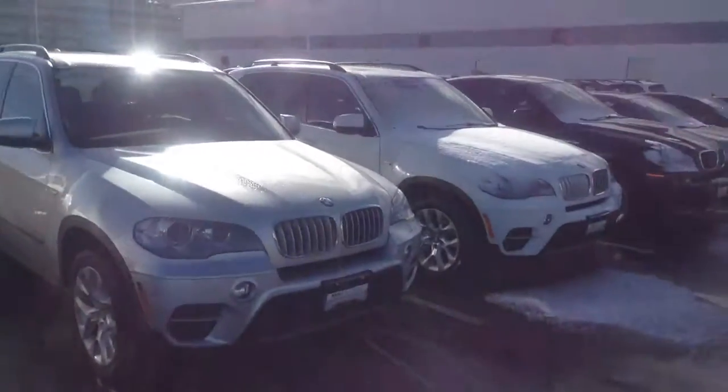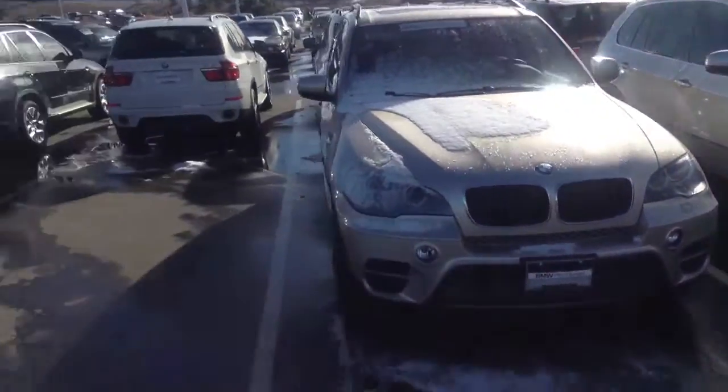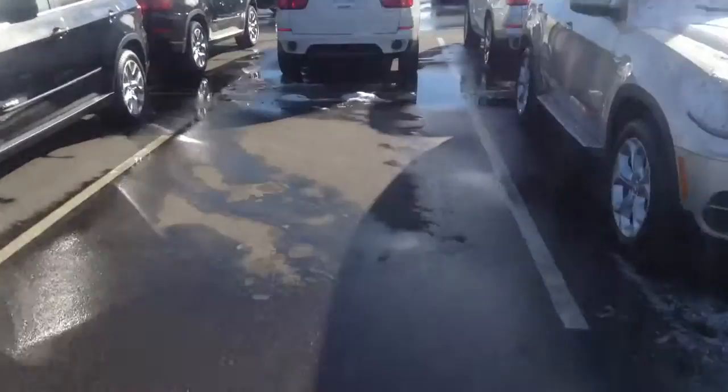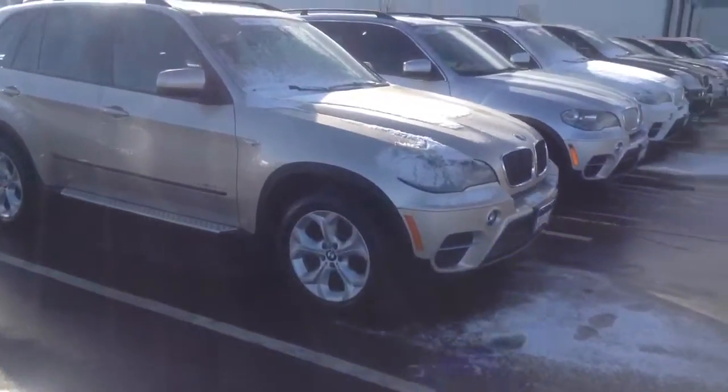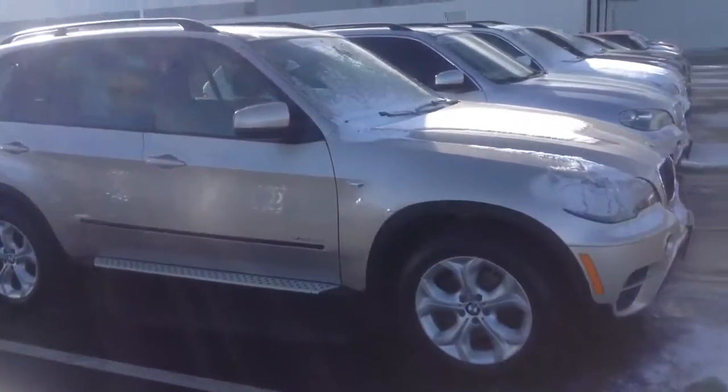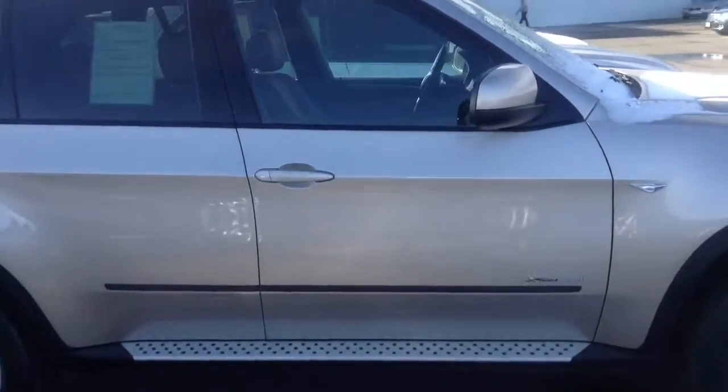We do have quite a few others. There's a couple here, and there's a whole other row behind. These are all certified used X5s. Plenty to choose from — we're a large BMW dealership in Colorado and actually sell and have more than 50% of the cars in Colorado right here on our lot.